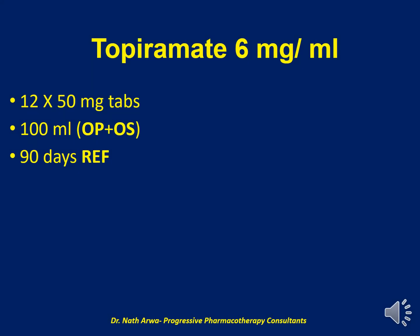Next, we have Tramadol 6 mg per ml, for which we require 12 tablets of Tramadol 50 mg and approximately 100 ml of the vehicle, which is a mixture of OraPlus and OraSweet. On homogenizing, such a product is stable for 90 days under refrigeration.